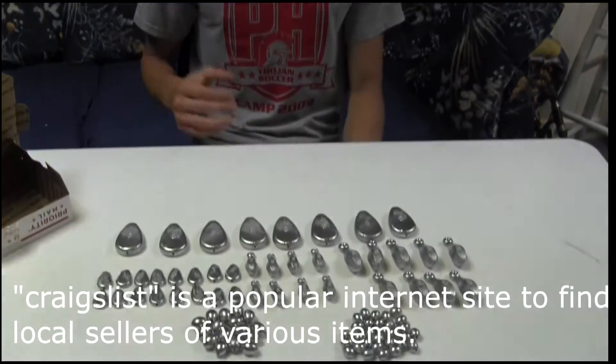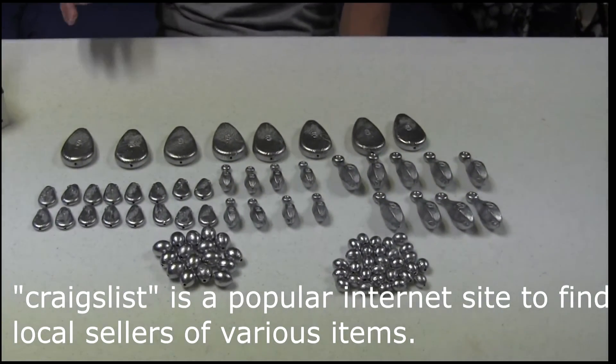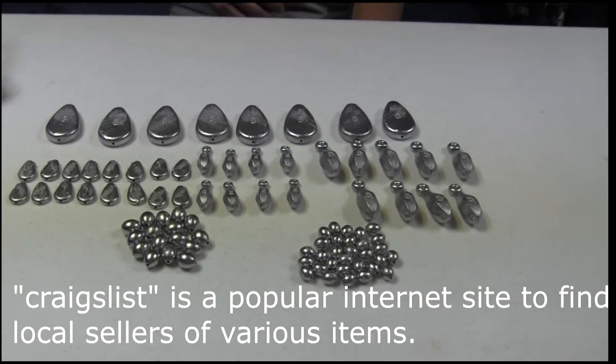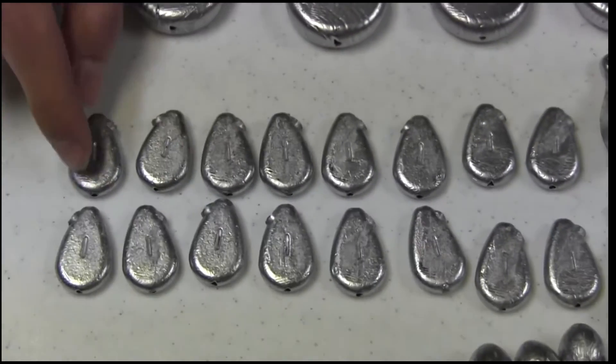A lot of times the best option is to go to someone locally. In big cities if you go on Craigslist or something like that, there'll be people who make and pour weights for other people and sell them at a hugely discounted price. This guy was selling any type of weight, any size, for $2 a pound.